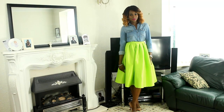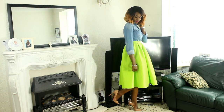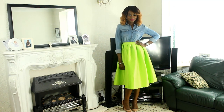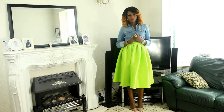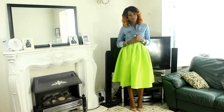For the first look, I am using a really bright A-line midi skirt and I paired it with a denim shirt. I went for nude heels — I didn't want to go for something bright, just to tone it down a little bit because obviously the skirt is quite bright and neon-y. You can definitely pair this with a nude clutch or a handbag, or just something on the neutral side.